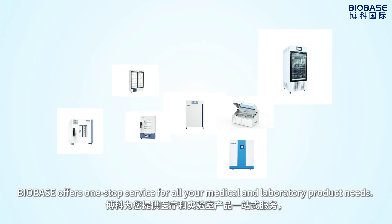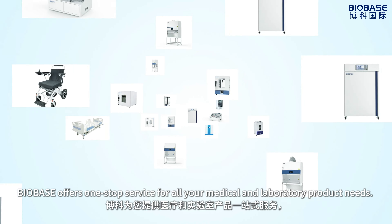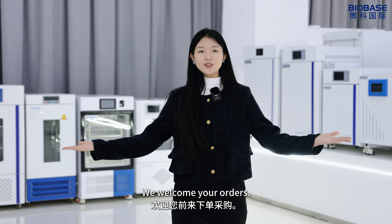BioBase offers one-stop service for all your medical and laboratory product needs. We welcome your orders!